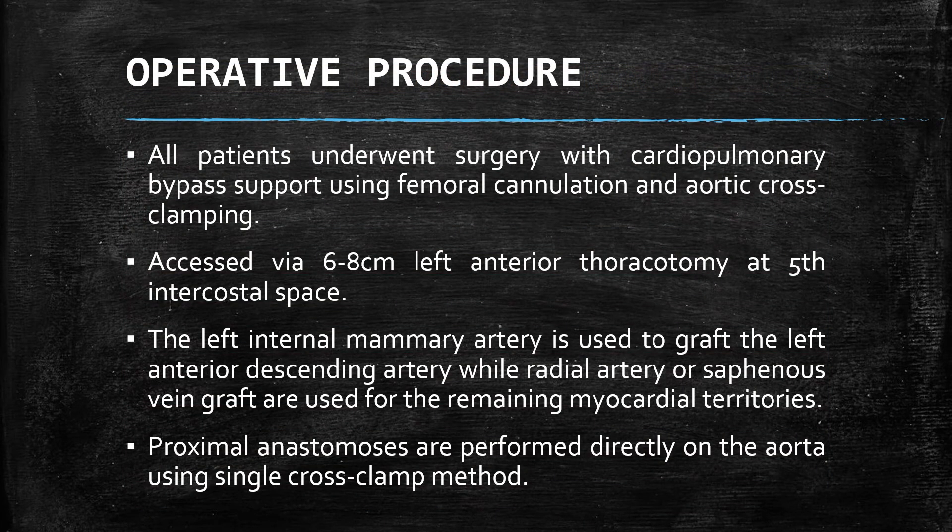How do we do it? All patients that underwent MICS-CABG had femoral cannulation for cardiopulmonary bypass. An incision is made at the left 5th intercostal space at the anterior chest wall. The LIMA is harvested in a pedicle fashion to graft the LAD, while the saphenous vein and radial artery are used to graft the other target coronaries. The proximal anastomosis is hand-sewn on the ascending aorta using the single cross-clamp method.